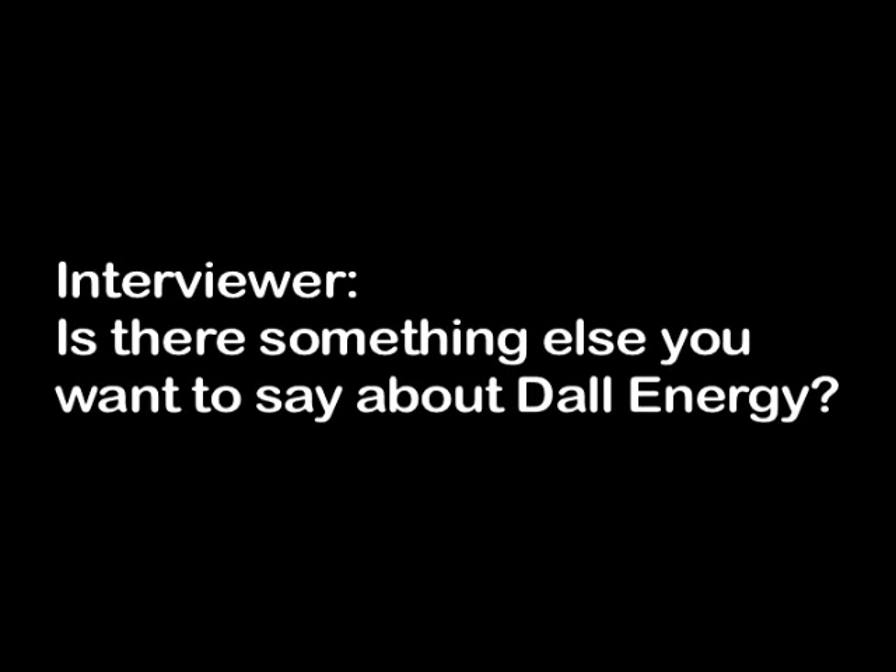Regarding the Dell Energy process: I have big expectations of what we can do, because we have a very competitive product and it's unique. We make a better product at a cheaper price. So if there is a market, we will be able to take a big market share.